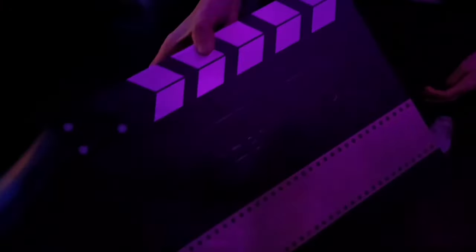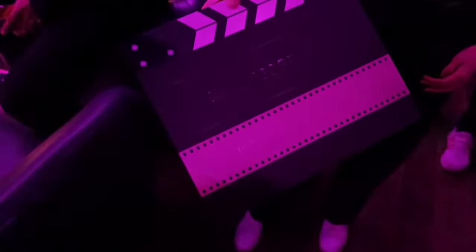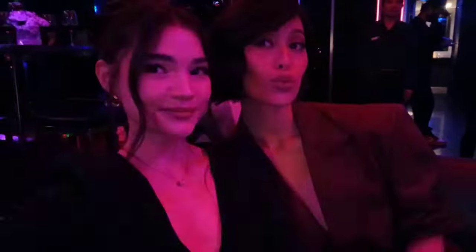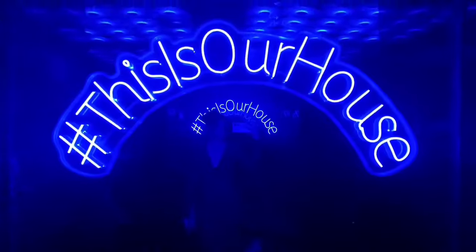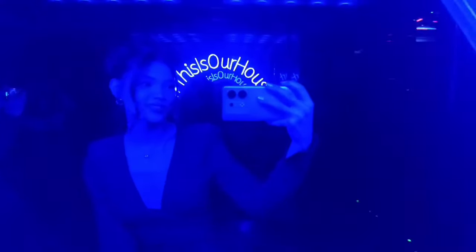Look what I found at the party! My queen! It's going home time.